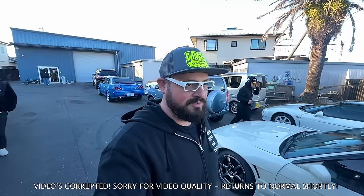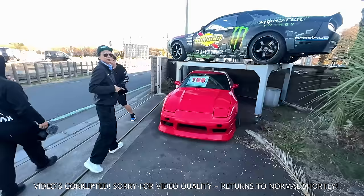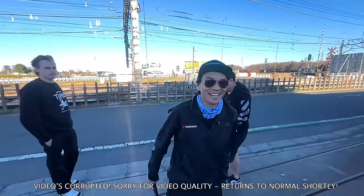Here we are at Daigo's Fast 5 Racing shop, one of the three locations we'll check out today. We'll do the shop first, then move to his house, the private garage, and then head over to Daigoland, his playground.